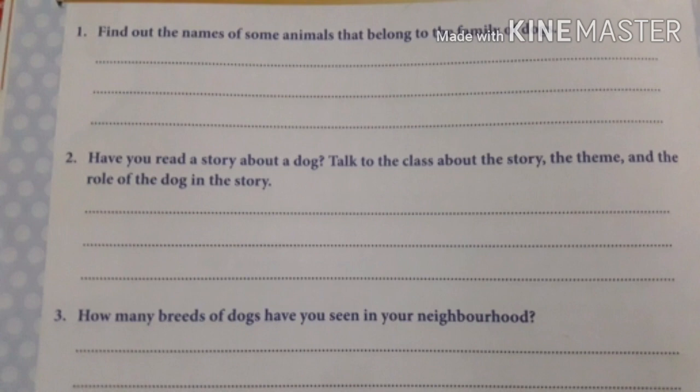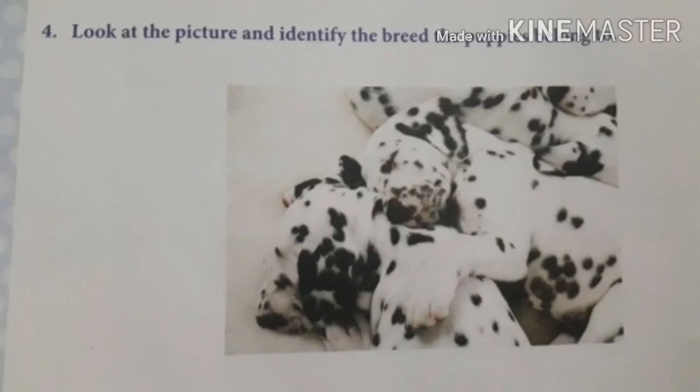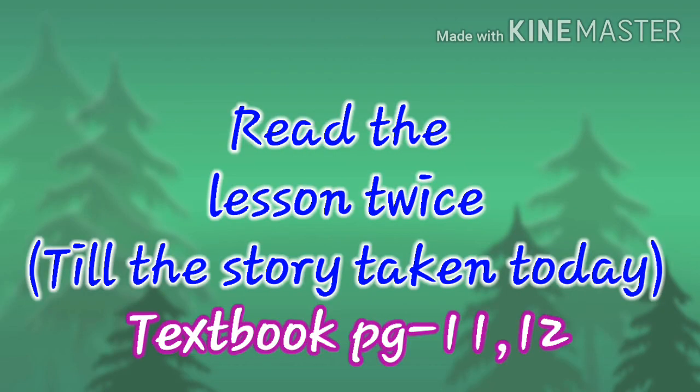Third question: how many breeds of dogs have you seen in your neighborhood? Write down the names of the dog breeds you have come across in your street or nearby houses. Fourth question: look at the picture and identify the breed the puppies belong to. You can see a dog picture — write down the name of the breed below it.